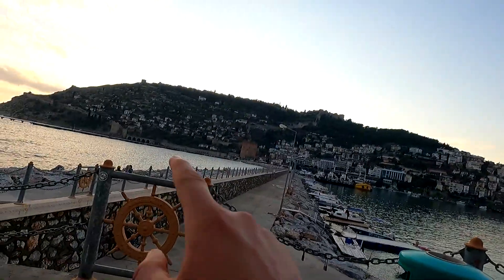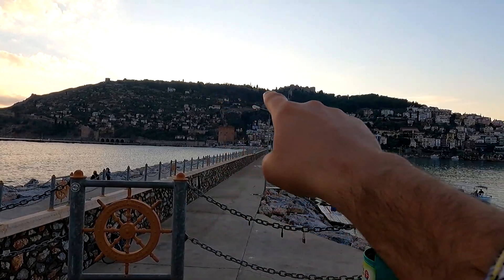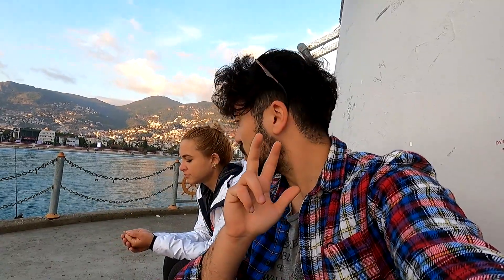We've come to the lighthouse at the end of the harbor. The GoPro battery died so we had to charge it for a bit, but we walked all the way over here. It's a beautiful evening. You can see everything from here — the shipyard, the Red Tower, the castle wall, the arsenal, and the castle right at the top. Today we explored three parts of Alanya: the Dalmatas Cave, the Red Tower, and the shipyard.